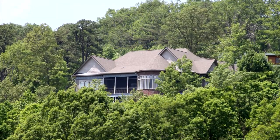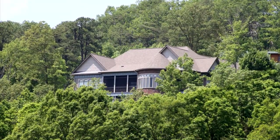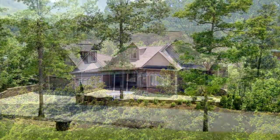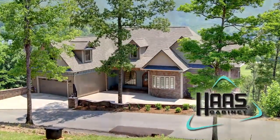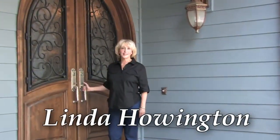The summer home of Gary and Linda Howington is a showpiece of style throughout, made possible by the Troxler Company and Haas cabinetry. Welcome to our mountain home in Ware's Valley, Tennessee — come inside, let me give you a tour.